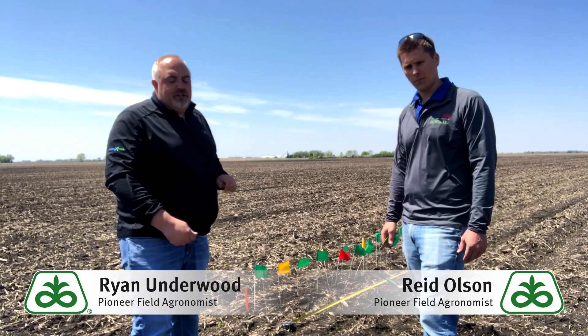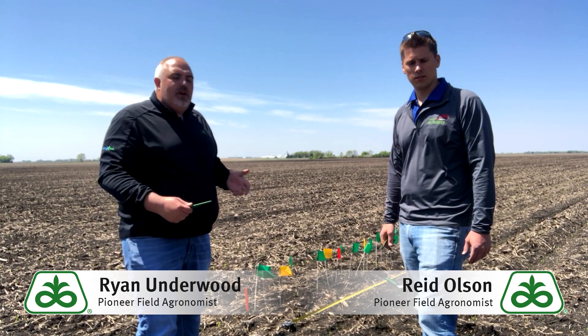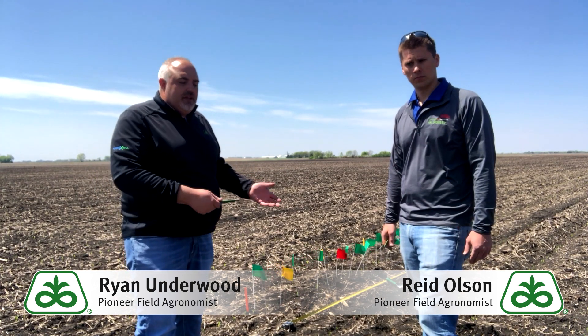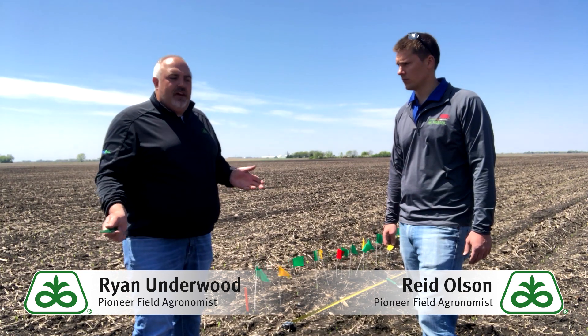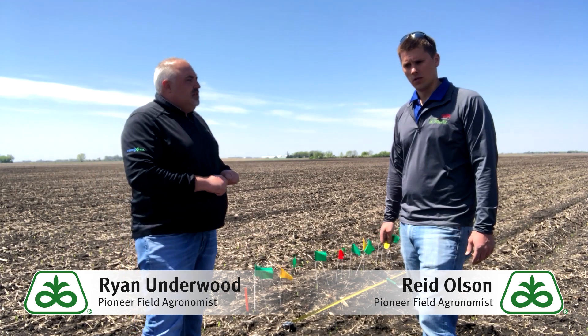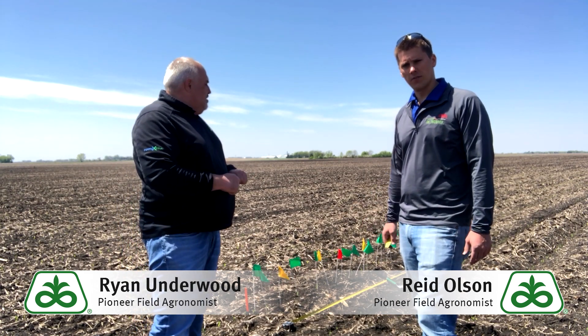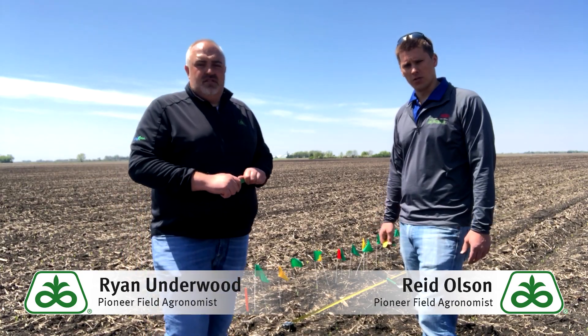It's really critical to make sure that you have all your plants up before you start doing your stand assessments. We're still seeing some of those later plants starting to emerge, so we really want to wait to do a final stand establishment or stand count until about V3 to V4. Now we'll zoom in and look at a couple places in the field where we've started to assess planter performance and some of the early season growth.